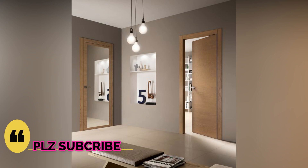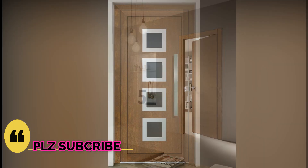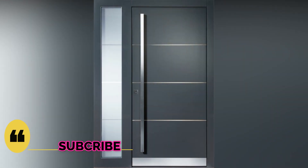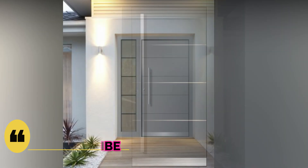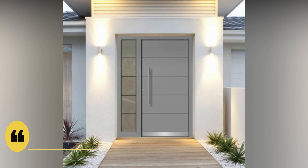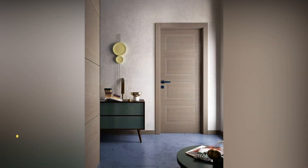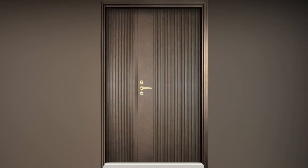Doors inside your house have a similar role. We see them as something that divides different living spaces — the less private ones like the living room and dining room where you usually entertain your guests. But doors inside your home also give up your personality along with the rest of your interior design.